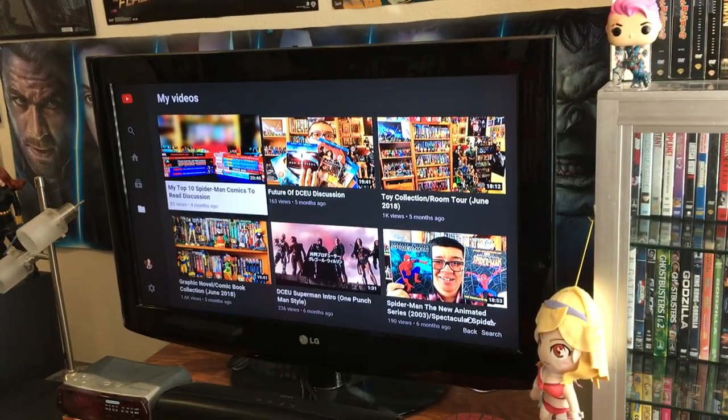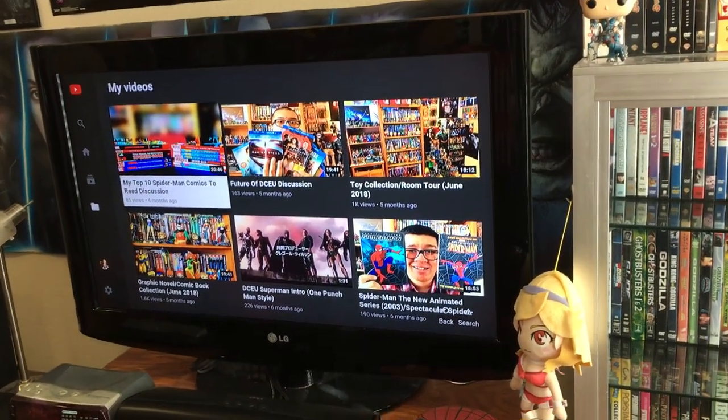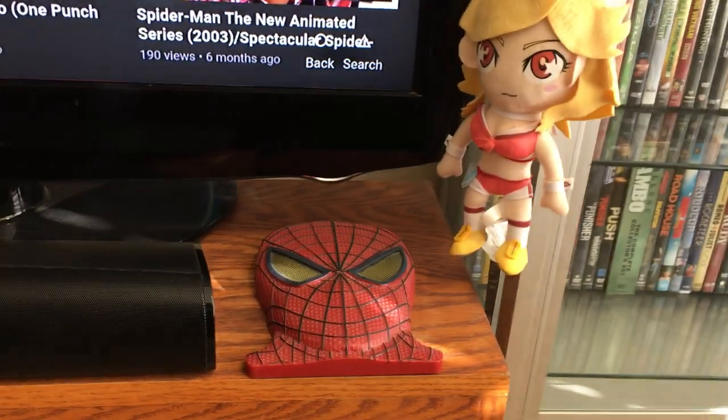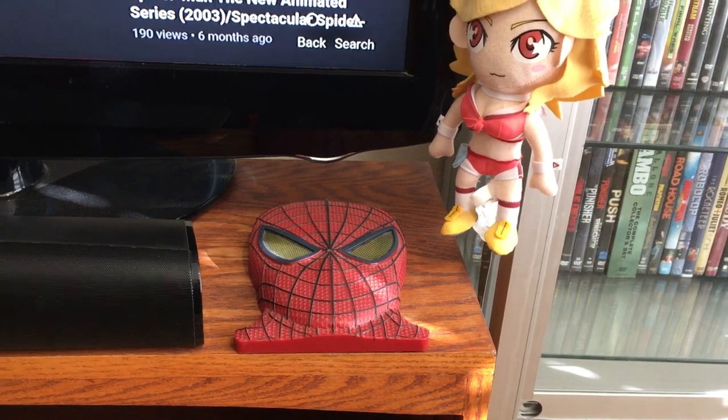Batman, G.I. Joes. And you got my TV full of YouTube videos — these are my YouTube videos, so check my channel out if you guys want. Space Dandy Honey Plush or this Spider-Man — the Amazing Spider-Man 1 Collector's Edition thing that came with the Blu-ray.